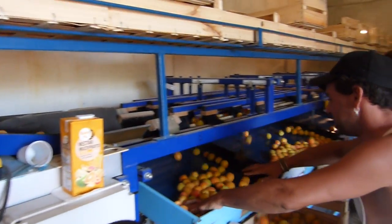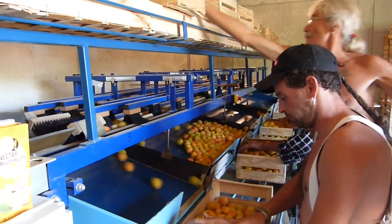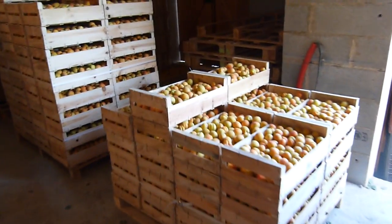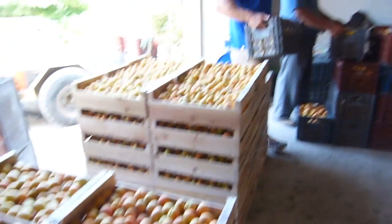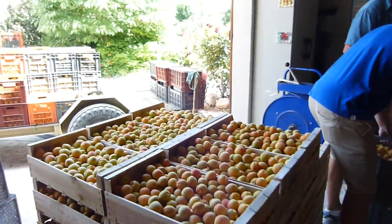Then they go over here and here they sort them into different sizes. Each one gets put in a different sized pallet and then gets taken over here. There's big, medium, and small, and they will get picked up this afternoon and sold.